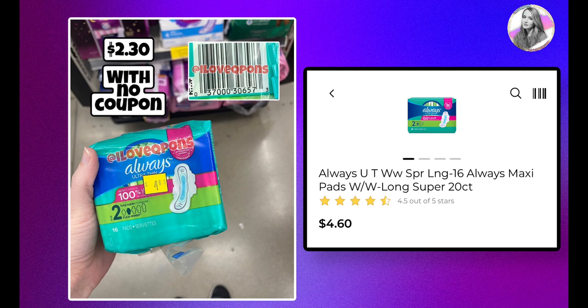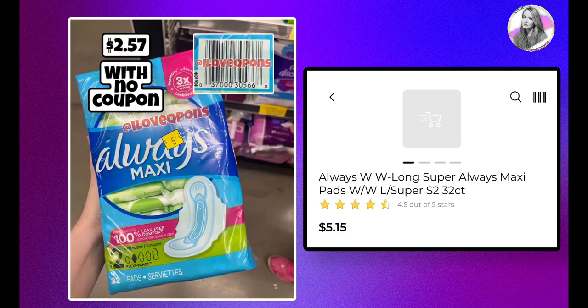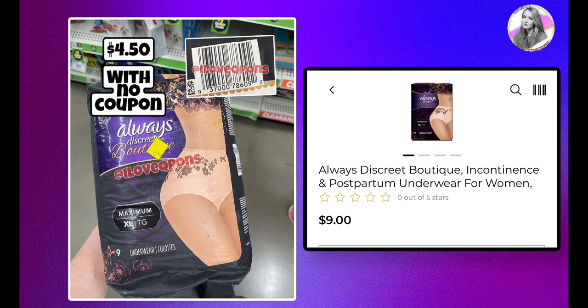We also have two different Always pads. The 20-count is priced at $4.60, so with no coupon it'll be $2.30 at half off. The larger 32-count is currently $5.15 and will be $2.57 at half off. We usually get pretty good coupons for Always pads — even a $3 off two or $1 off one would be great.